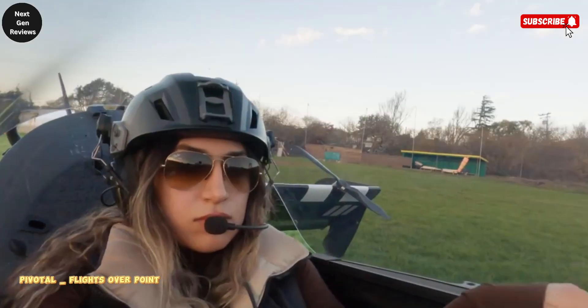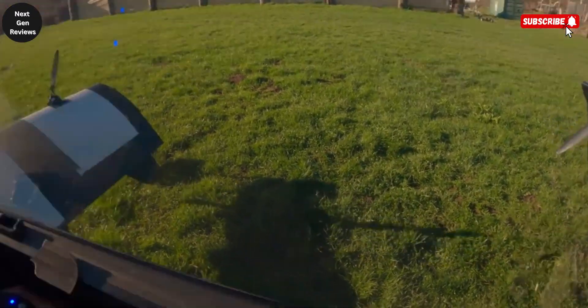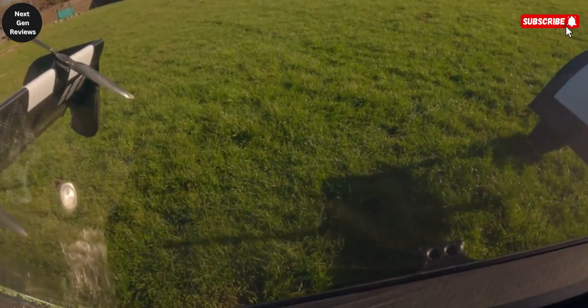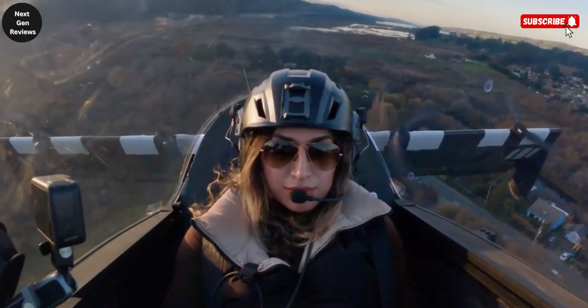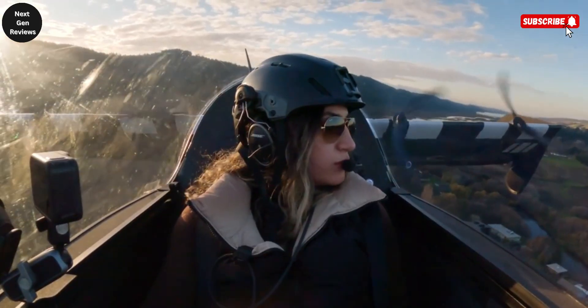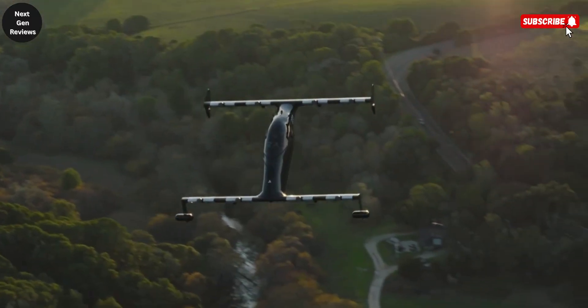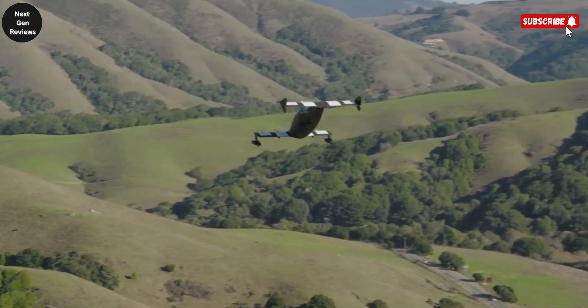The Pivotal Blackfly is a groundbreaking single-seat, all-electric aircraft designed for vertical takeoff and landing, offering a futuristic way to experience personal flight. Classified as a Part 103 ultralight in the United States, it stands out because it does not require a pilot's license to operate, making flying more accessible to everyday people.